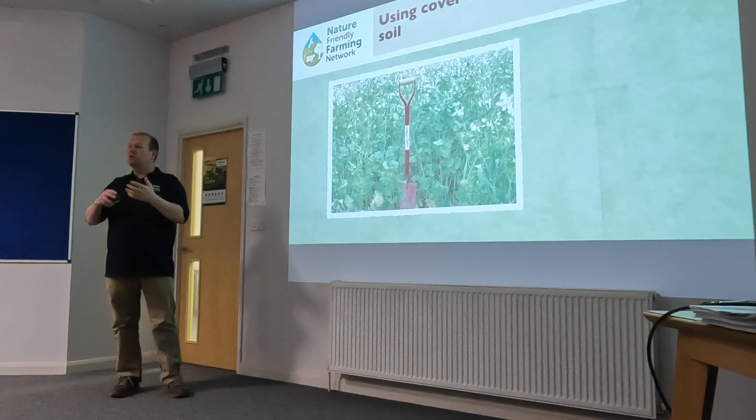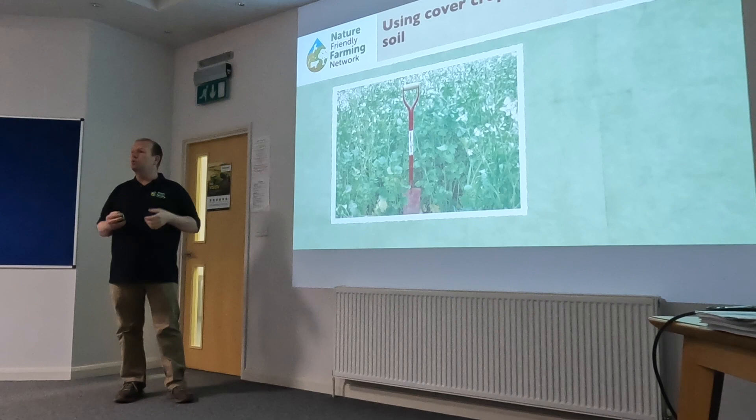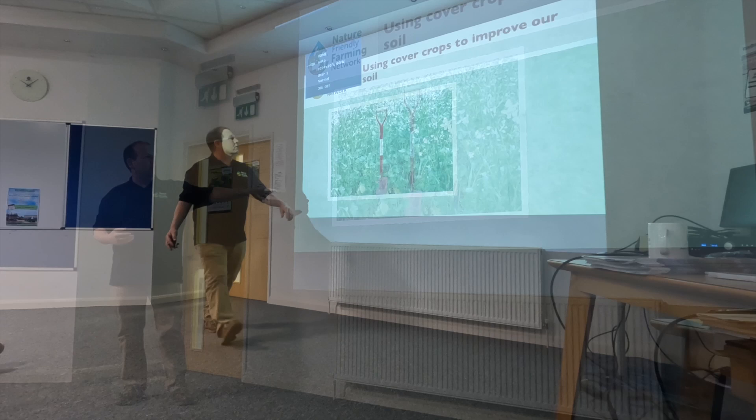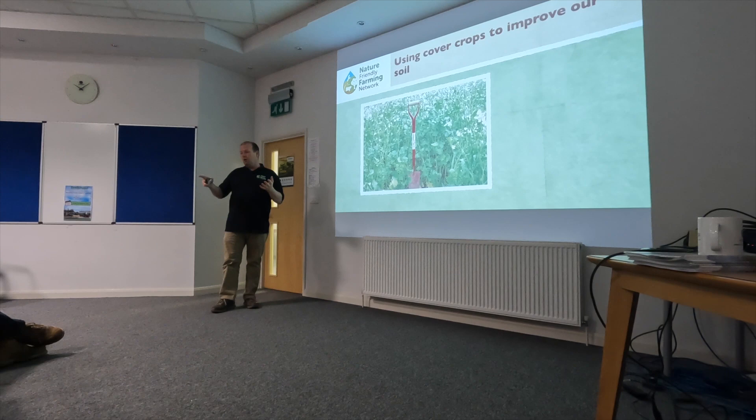We ended up identifying the field we had the worst problems in — typically headlands — and the operator doing the cultivating would have a map of where to do it at 8 inches and where to do it at 4 inches. Over a number of years, we got ourselves out of causing compaction, so we don't need to move the soil. Now we aim to put cover crops in wherever possible.